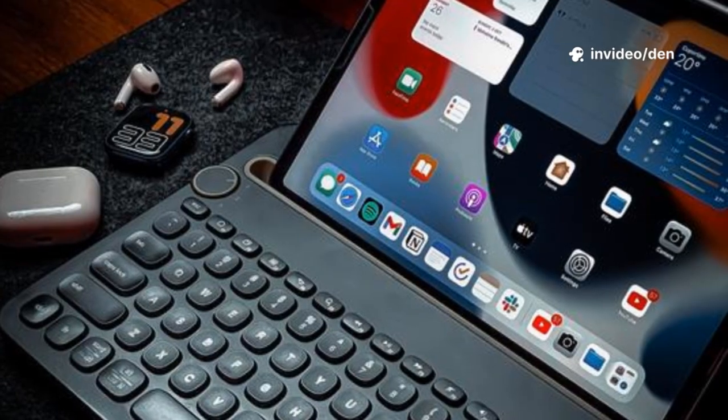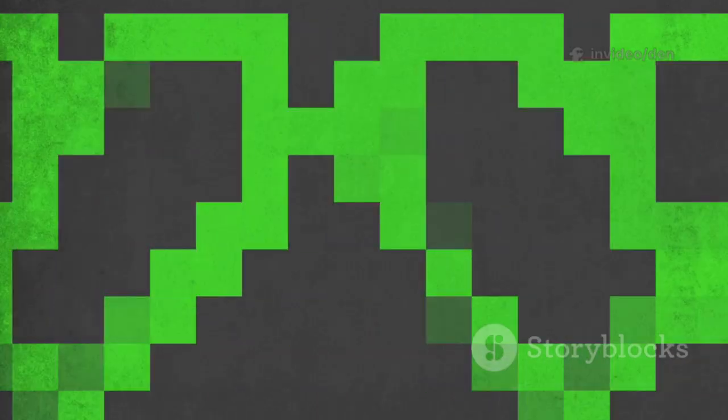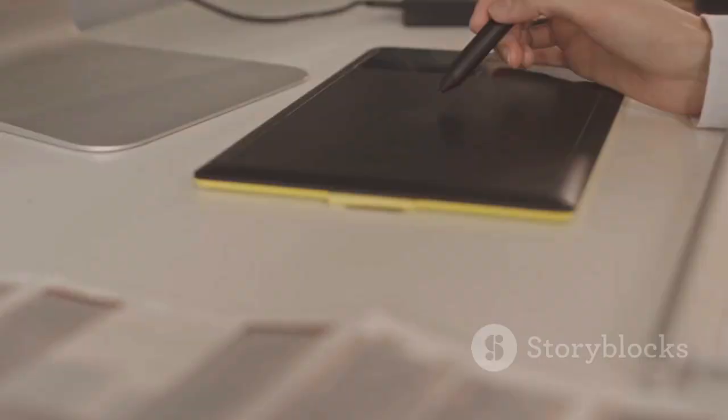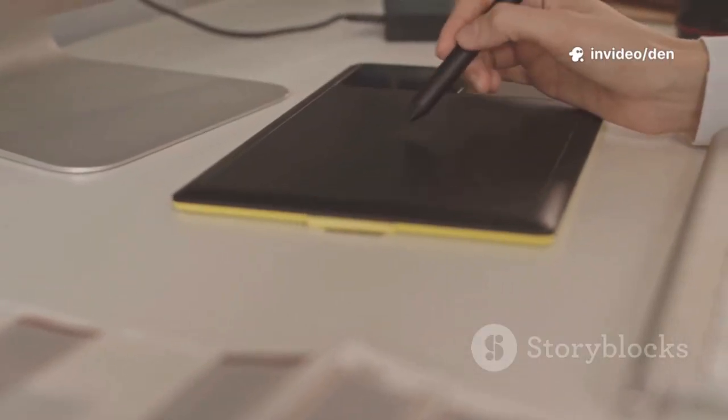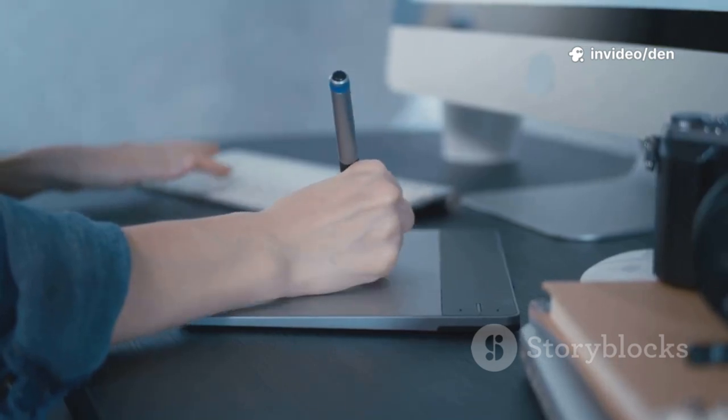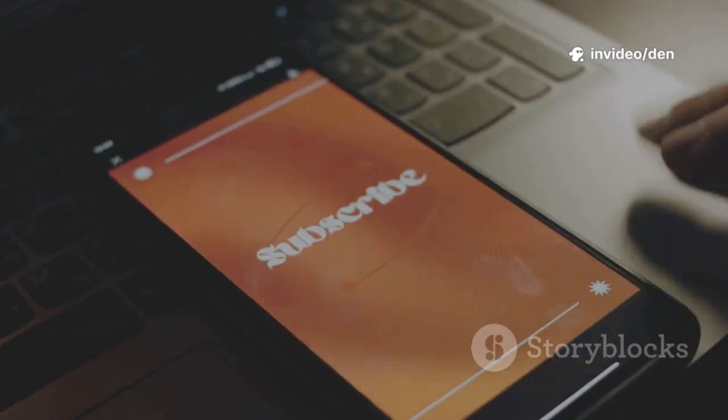Pixel art fan? DotPict is your best friend — built for pixel art and sprite animation, plus a social space for sharing palettes and creations. For precision sketching, Concepts is the way to go: infinite canvas, Copic palettes, vector tools, and pressure sensitivity. Free to try or pay yearly for full features.